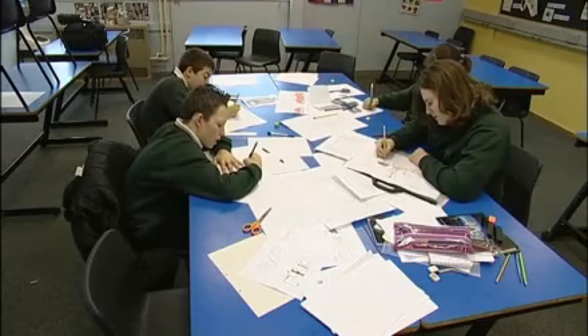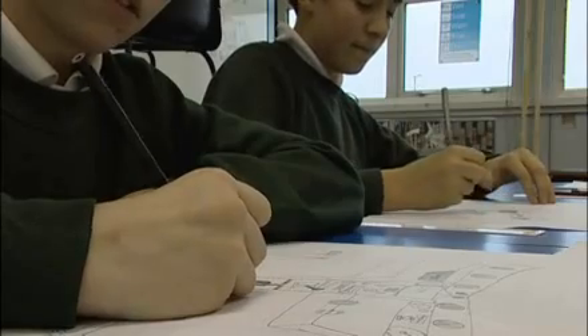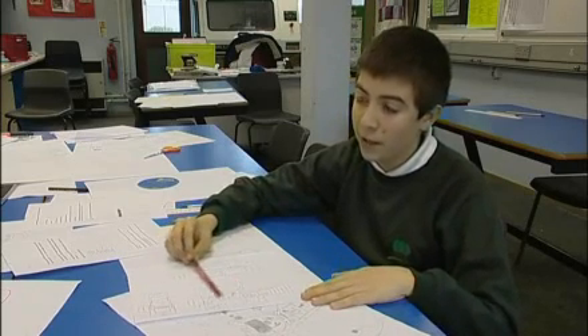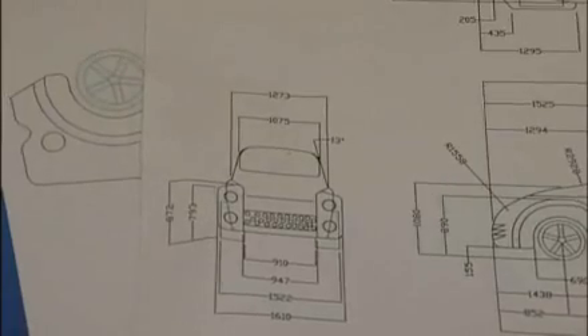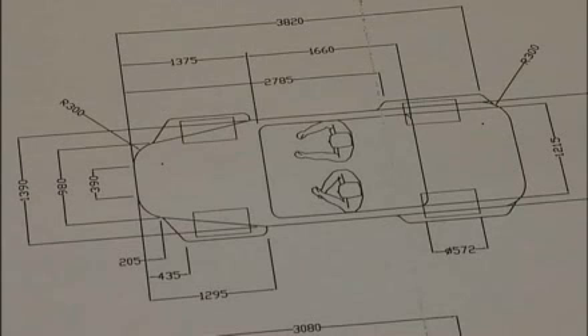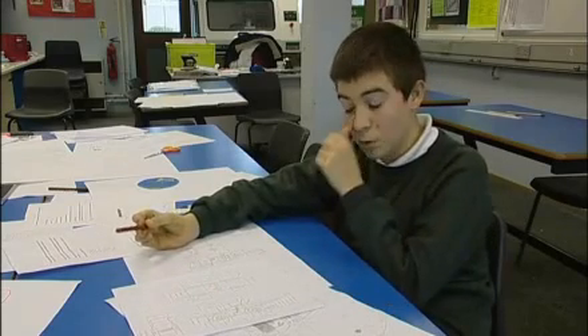Over at Woodway Park School in Coventry they're putting the finishing touches on their sports car. This is our car design which has all the dimensions of all the different parts of the car like the wheels, the bonnet, the boots, the windows and all that. This is the back of the car which has the indicators and the brake lights and the back number plate. And this is the top view of the car with the side panels and where the two people sit. We've decided to make a two-seater car because it's most sport-like.